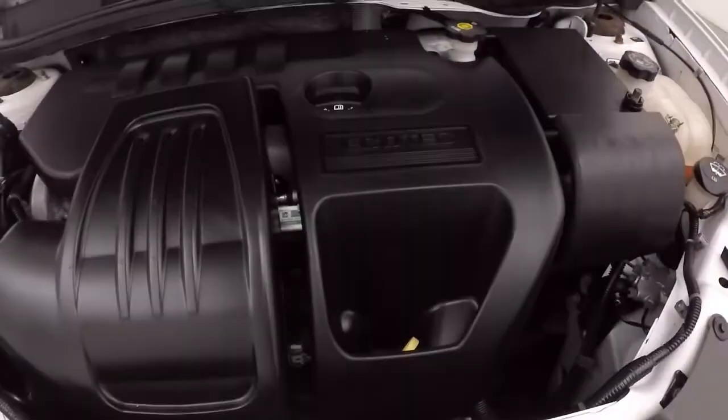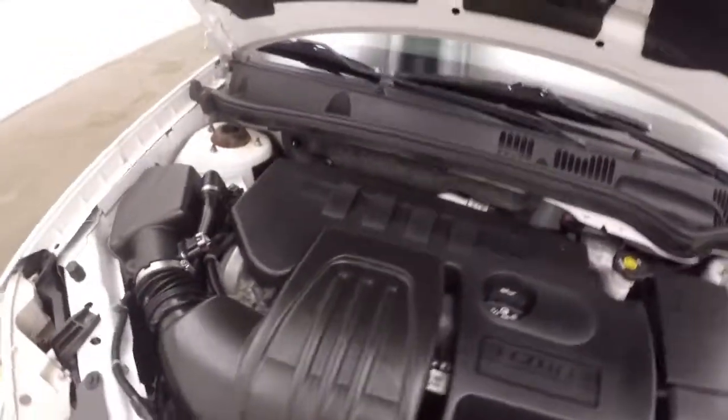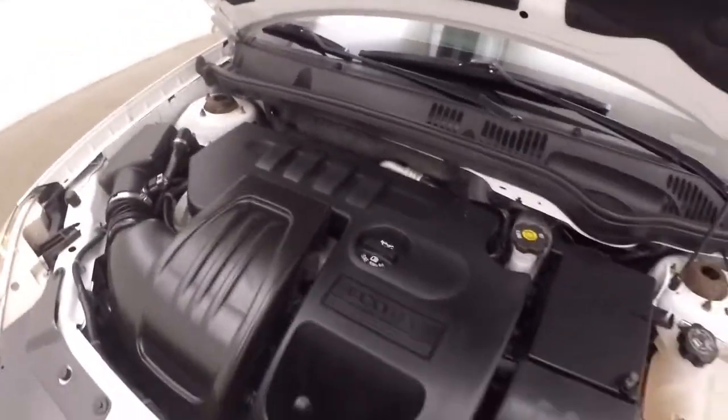Steel wheels, silver covers. Good tires. Under the hood is a 2.2-liter EcoTec — nice and smooth, nice and strong. Great on gas.